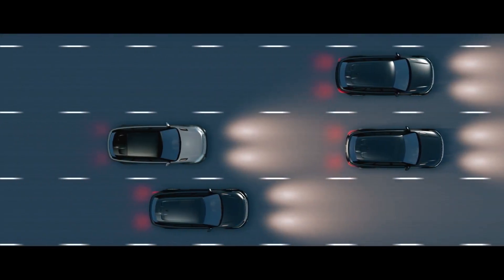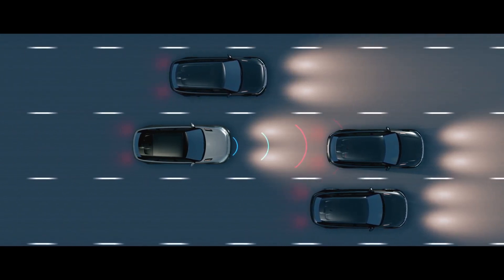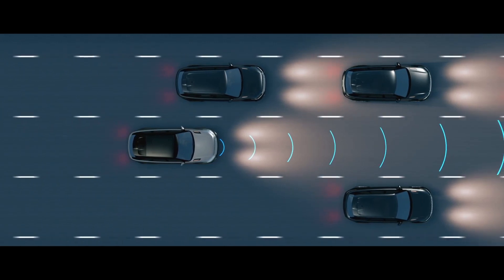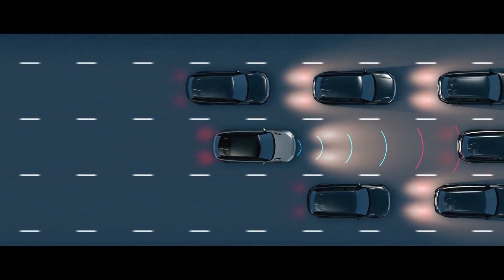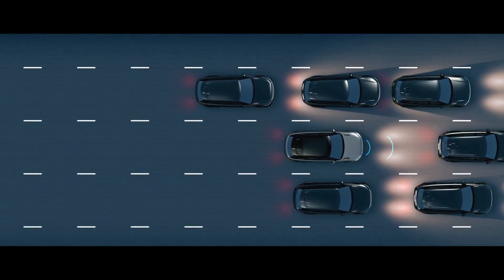Adaptive Cruise Control can be activated to monitor traffic ahead, adjusting speed automatically to maintain a safe distance, resuming a preset speed once the road is clear. Queue Assist keeps a suitable distance when queuing in traffic, bringing the vehicle to a halt when necessary.